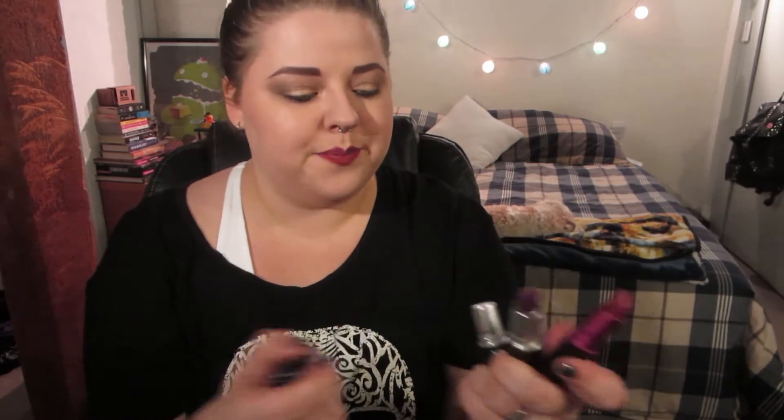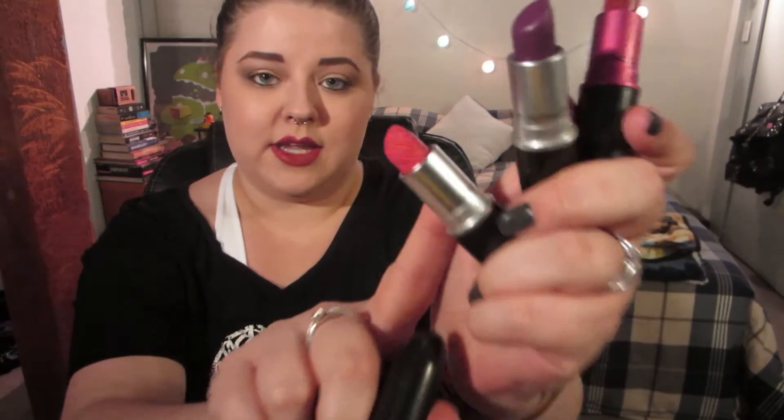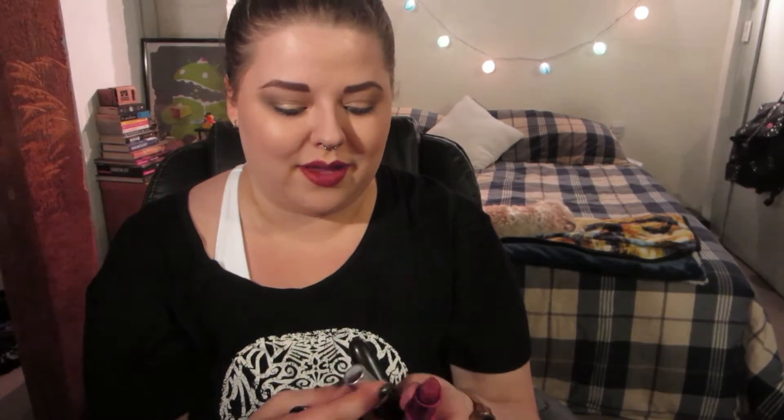For lips I've gone with MAC lipsticks in general — specifically the Satin, Matte, and Amplified finishes. I have a huge collection. Right now I have Viva Glam 1, which I'm wearing now; Rebel, a beautiful purpley magenta; and Relentlessly Red, a retro matte corally pink. I love the coverage, the feel, and the different formulas all do exactly what they promise. MAC lipsticks are always my go-to — not only are they comfortable, they smell fantastic.